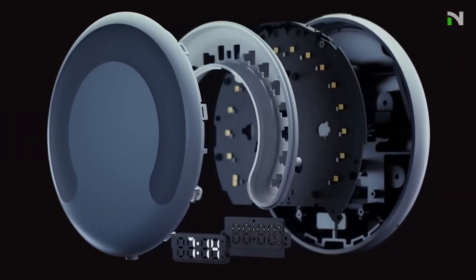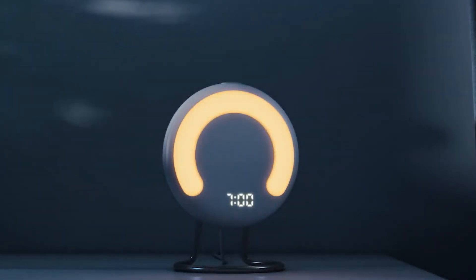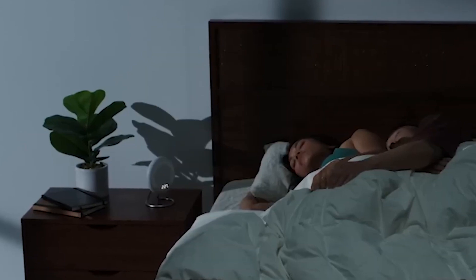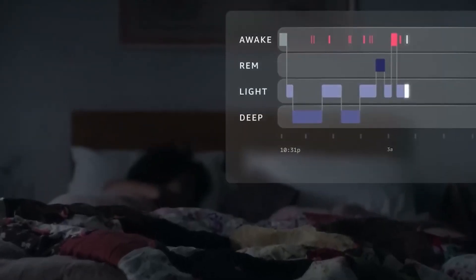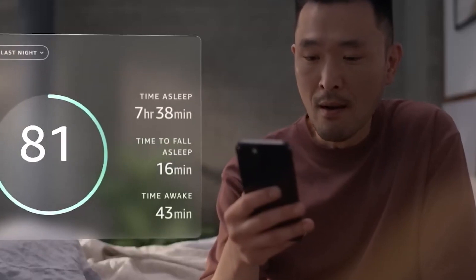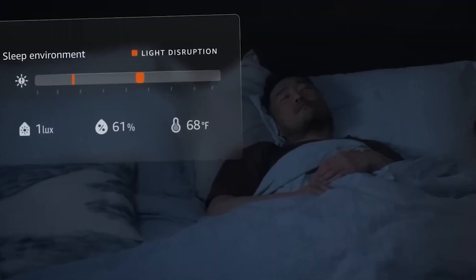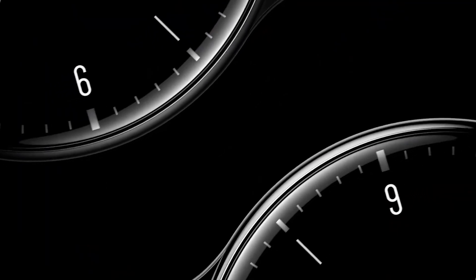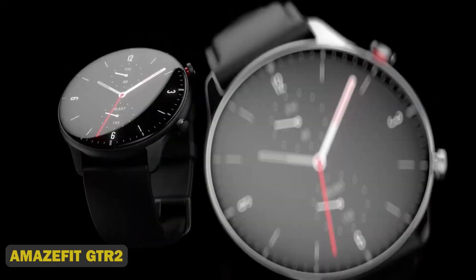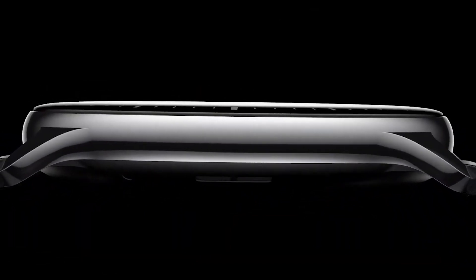11. Amazon Halo. This sleek AI-powered gadget tracks your vital signs, physical activity, and even emotional state, providing personalized insights and coaching for a happier, healthier you. With its advanced sensors, stylish design, and seamless integration with Alexa, Amazon Halo offers a holistic approach to wellness, monitoring your sleep, stress levels, and nutrition.